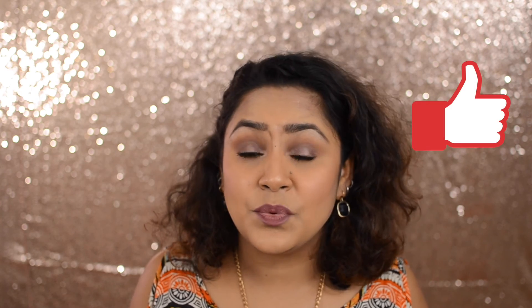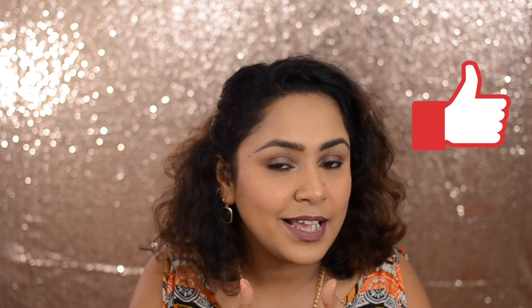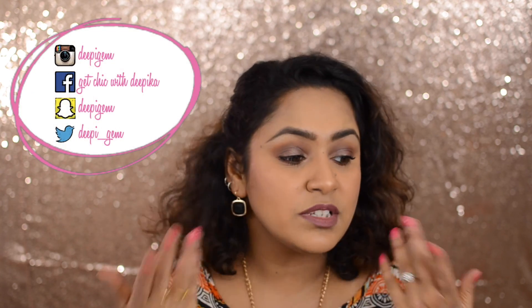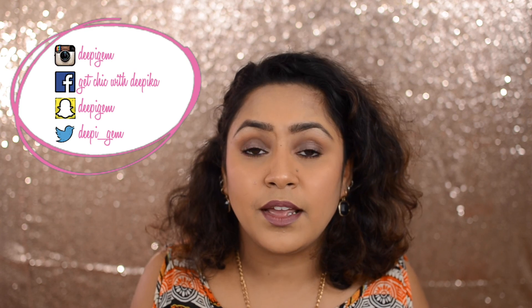That's about it, you guys — those were all the products I got in Paris! If you want me to do a makeup look using some of these products, please let me know in the comments — that's how I'll know what videos you're interested in. If you liked this video and want to see more hauls, hit that like button and subscribe if you haven't already. Follow me on social media — I've been snapping a lot and posting on Instagram. Thank you so much, until next time, bye!